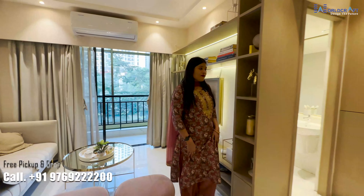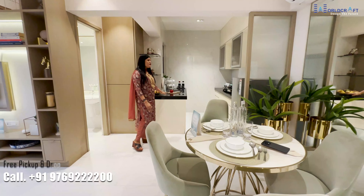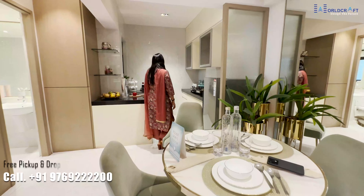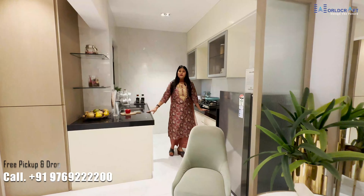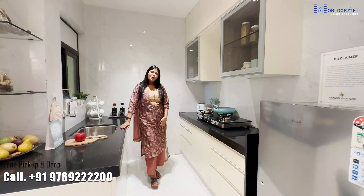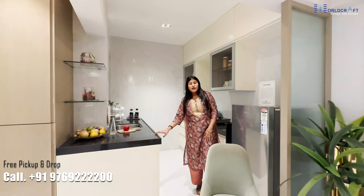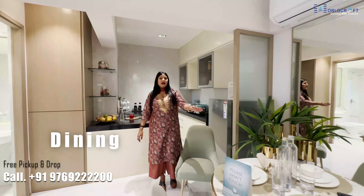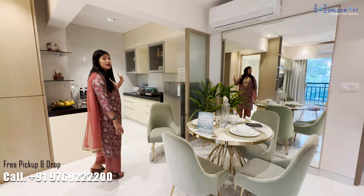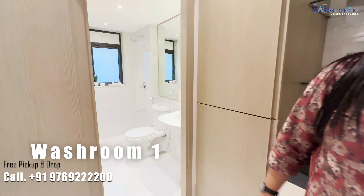You will get the open kitchen concept, which is very trending now. In this, you will get a platform on both sides and you can create cabinets as per your requirements. You can place your dining table in front of the kitchen. In this 1 BHK, you will get 2 washrooms.